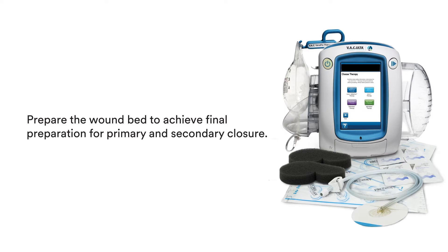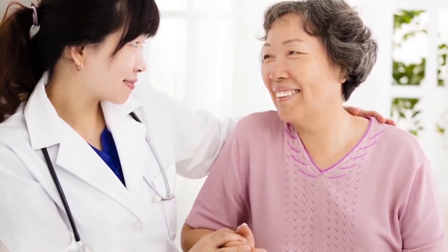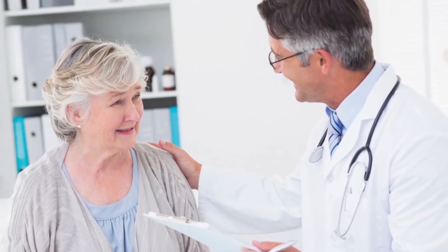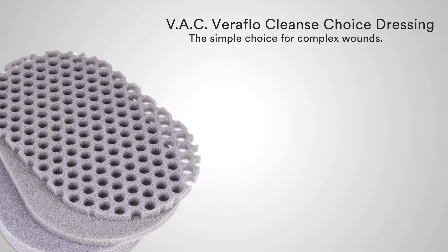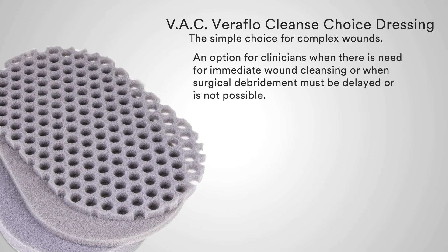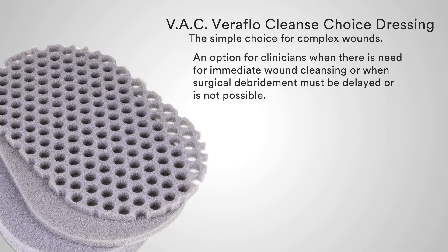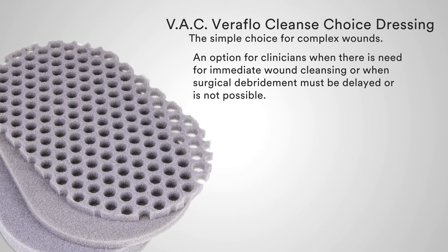Put VAC Veriflo Cleanse Choice to work for you, and put this unique mechanism of action to work in your practice. VAC Veriflo Cleanse Choice Dressing — the simple choice for complex wounds — an option for clinicians when there is a need for immediate wound cleansing, or when surgical debridement must be delayed or is not possible.